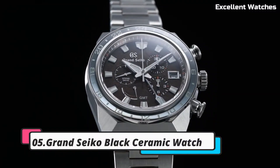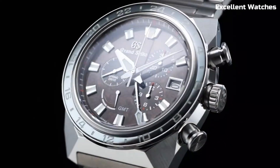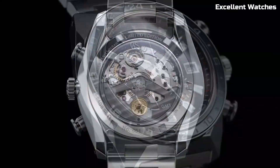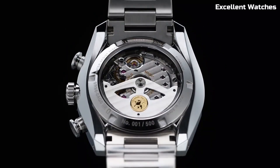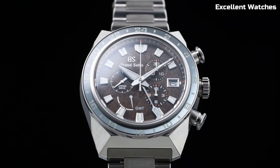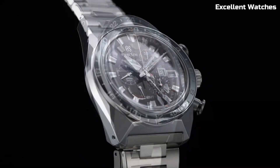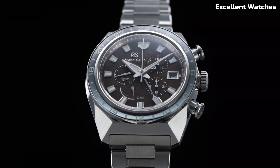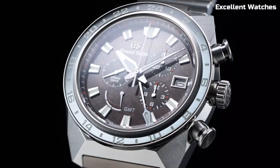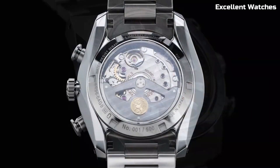Number 5: Grand Seiko Black Ceramic Watch. The Grand Seiko Black Ceramic Watch is a blend of a spring drive movement and a smooth sweeping second hand motion. With a power reserve of approximately 120 hours, it combines cutting-edge technology with aesthetic sophistication, making it an iconic choice for those who demand both performance and elegance.